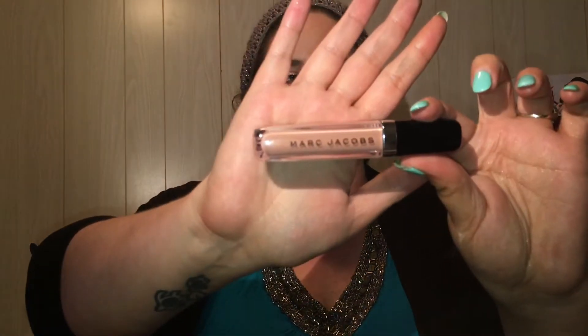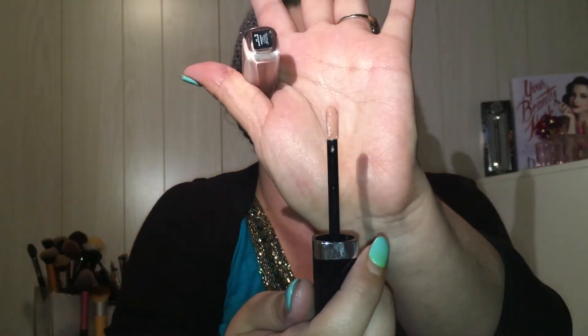The next thing I got is the Marc Jacobs Enamored lip gloss in Sugar Sugar. This is actually what I have on my lips today over top of NARS Audacious lipstick in Raquel. Jaclyn Hill talks about these all the time. It is the only gloss I have ever used that lasts a long time with absolutely zero stickiness, no tackiness. It's the perfect amount of gleam and shine — oh, just juicy goodness. And it smells good too, kind of a fresh minty smell.